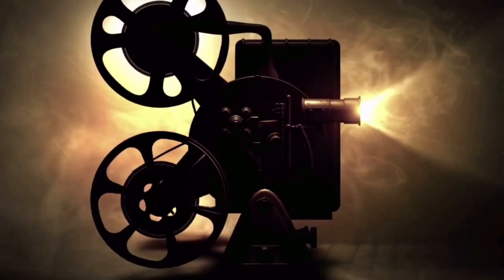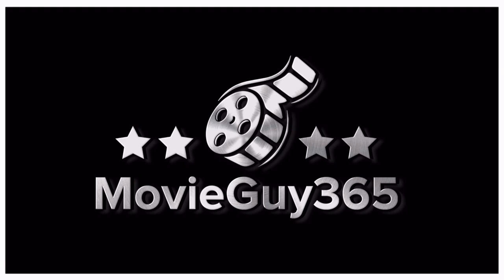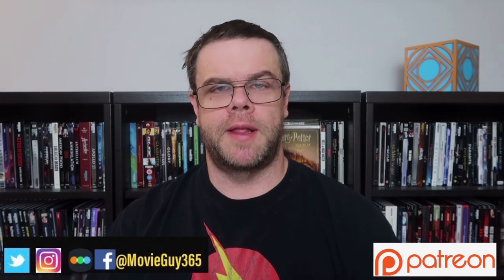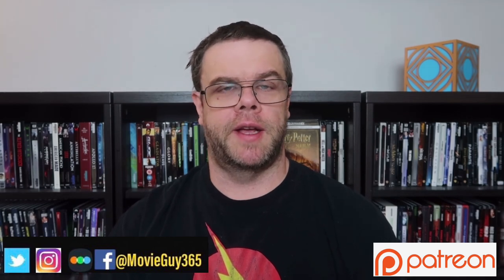Hello friends, this is Adam with MovieGuy365, and in today's video I'm going to go over my 2021 3D Blu-ray Collection update. If you're new to the channel, please hit the like button, subscribe, hit that bell notification. You can also find me on Twitter, Instagram, and Letterboxd at MovieGuy365.